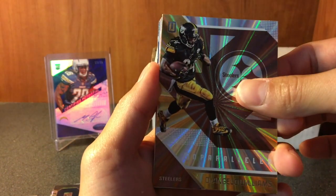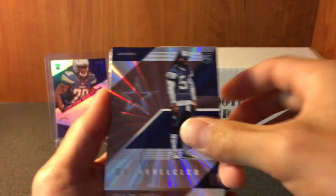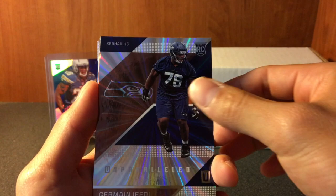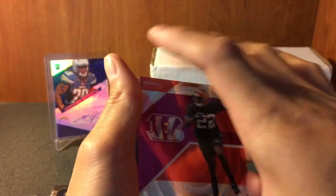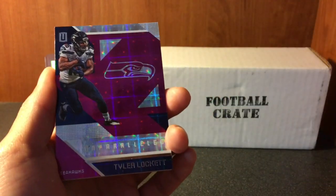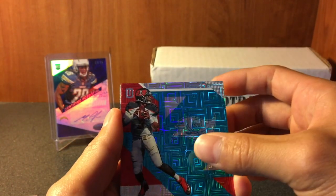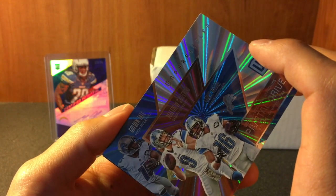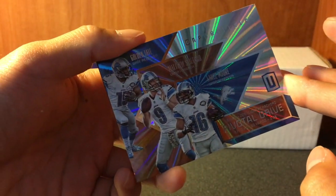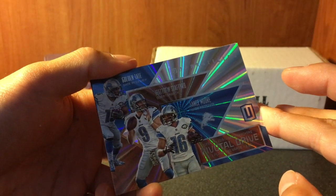We got Donald Driver, Jalen Smith, D'Angelo, David, Jermaine Kearse, William Jackson the Third, Tyler Lockett, Jameis Winston, Pivotal Drive, Gordon, Tate, Stafford, and Lance Moore.